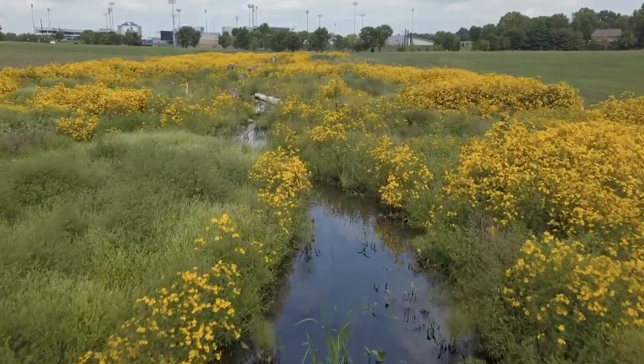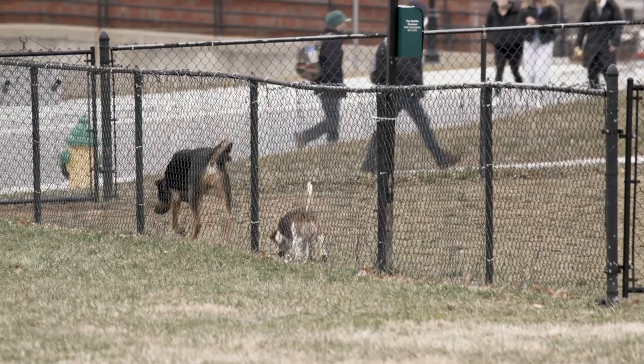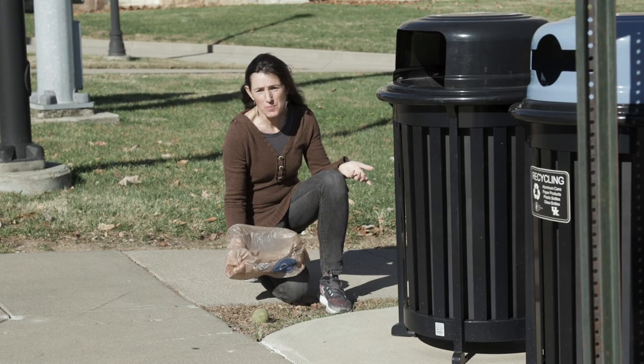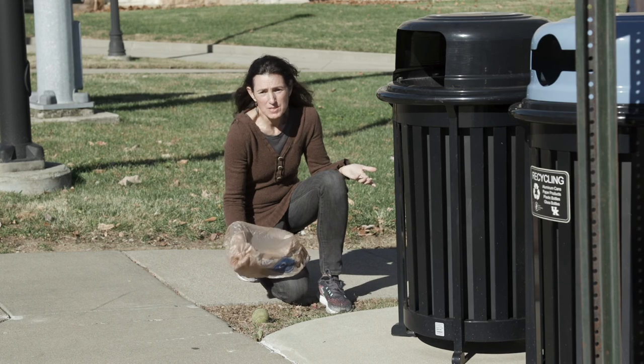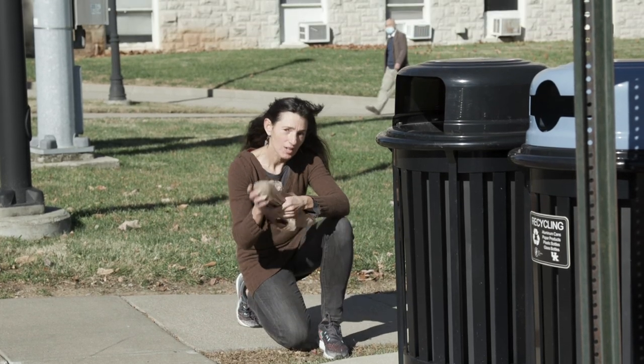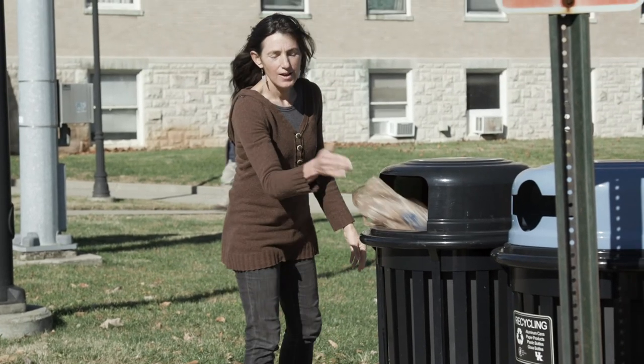It's not very glamorous, but it's an important part of protecting our water quality. And when you do it, you can feel good because you've protected your pets, you've protected people, and you've protected the planet. So remember to do your part — it's just four simple steps: glove it, grab it, turn it, and trash it.